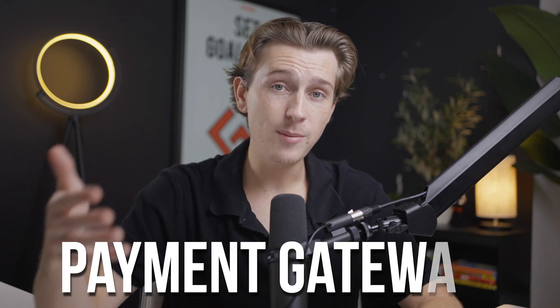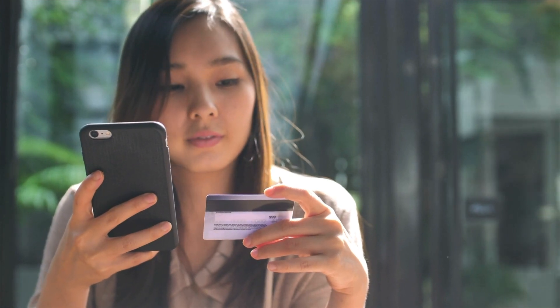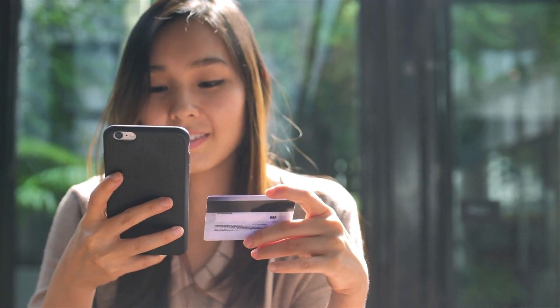Hostinger also offers payment gateway benefits. It integrates a variety of payment gateways, including PayPal, Stripe, and several local options depending on your location. This makes it easy for you to accept payments from customers around the world without having to pay hefty transaction fees.